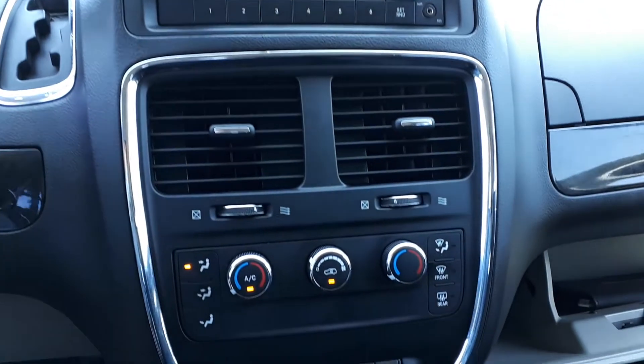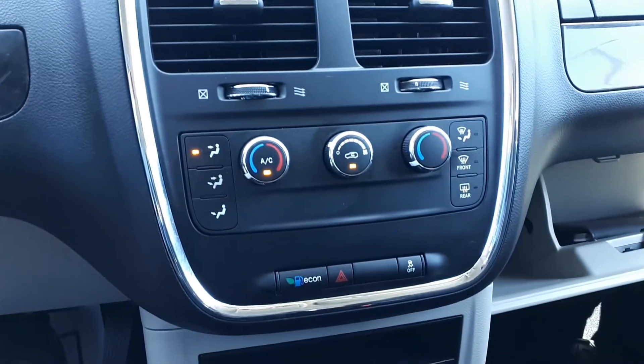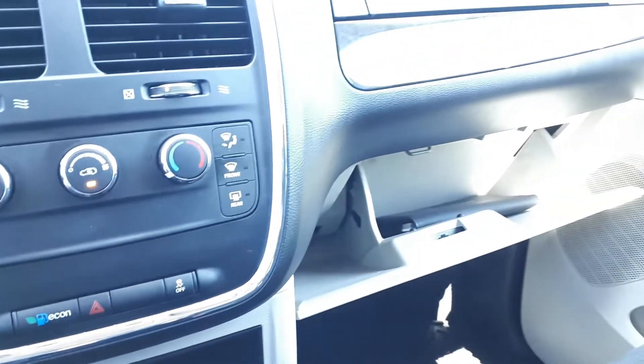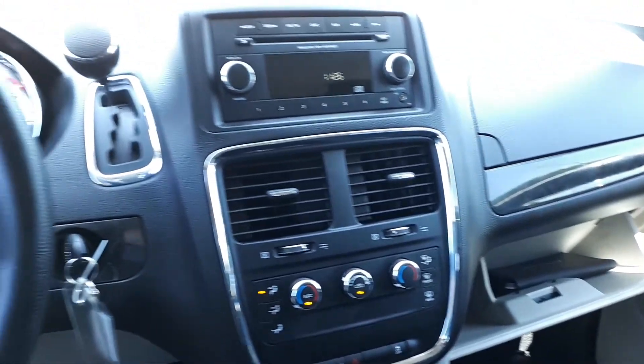Dual climate controls and eco drive mode to save on fuel, plus vehicle stability assist. There's an owner's manual in the glove box and many more fantastic features here at Pickering Honda.